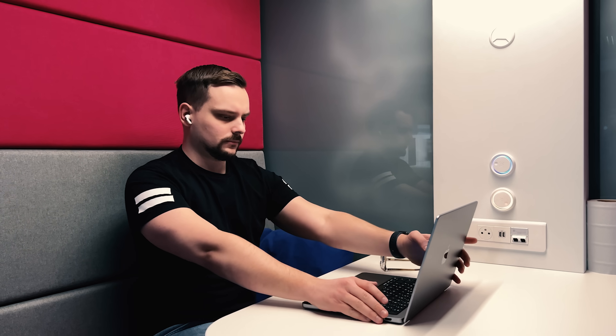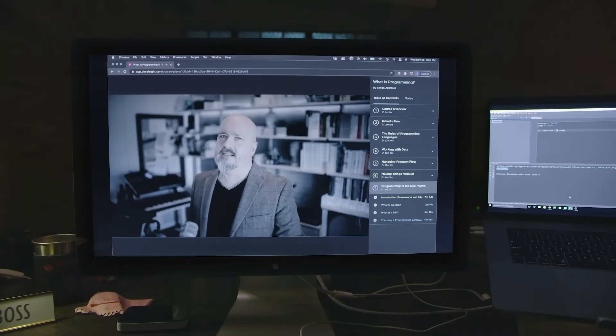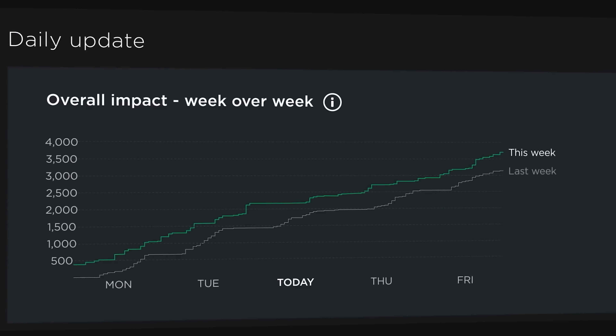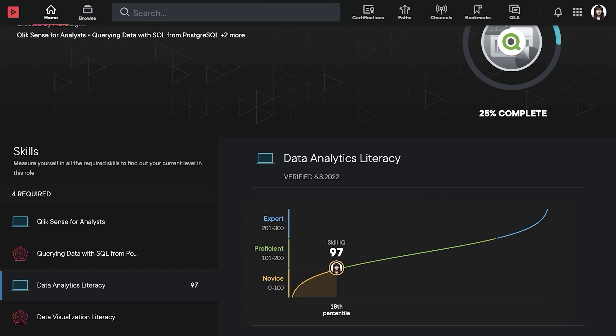Pluralsight's instructor-led approach sets it apart. Each course is led by an expert in the field ensuring top-notch instruction. You will learn from passionate professionals like lecturers, software engineers, authors and more. This diversity maintains a consistent learning experience, making it easy to follow along and absorb the material. Pluralsight also offers more than videos — they have paths for skill mastery, certifications, skill role IQ tests to assess your skills and readiness for specific roles, and labs for hands-on practice.